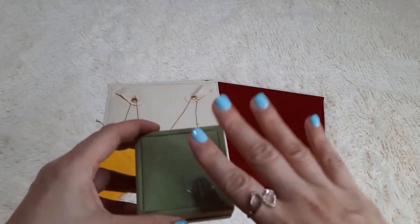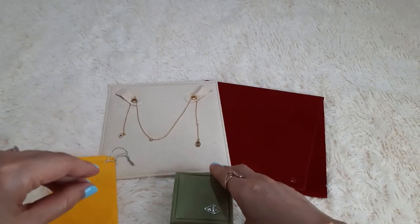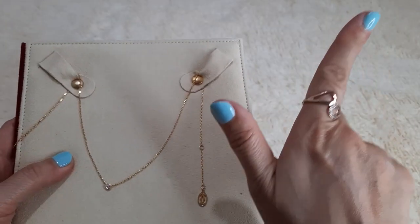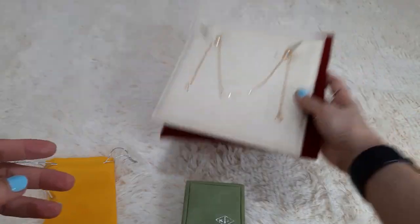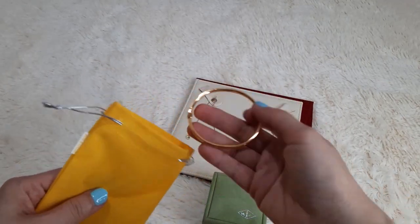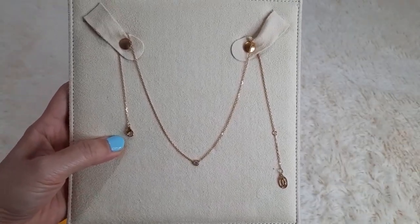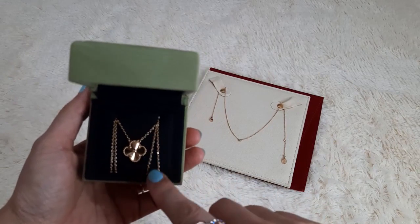I have here luxury fine jewelry and non-luxury fine jewelry. When I talk about fine jewelry, I mean at least 18k yellow gold. I have here VCA and also Cartier, which I did share — I have an unboxing and a one-year review linked below. This is my Cartier diamond necklace and this is my VCA Vintage Alhambra.